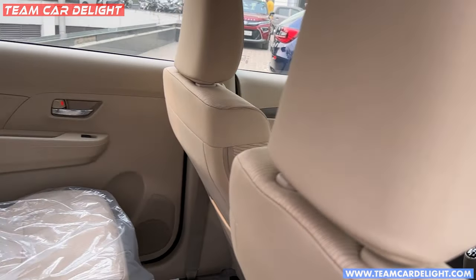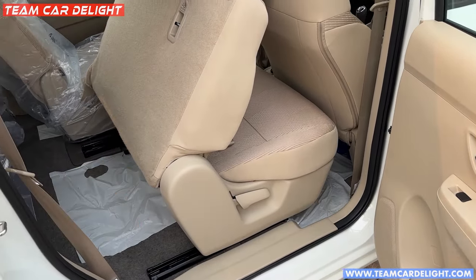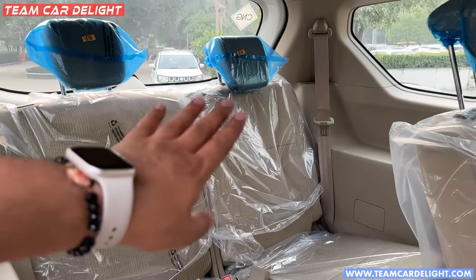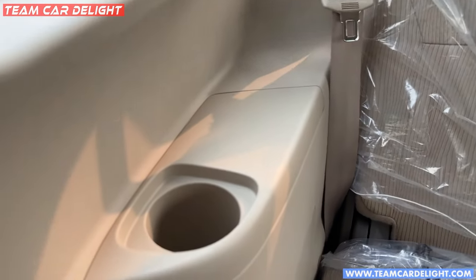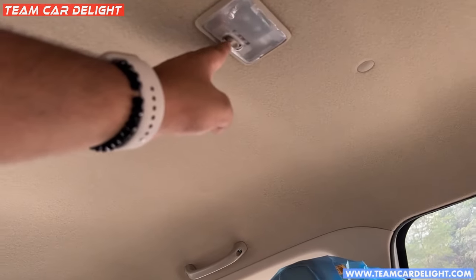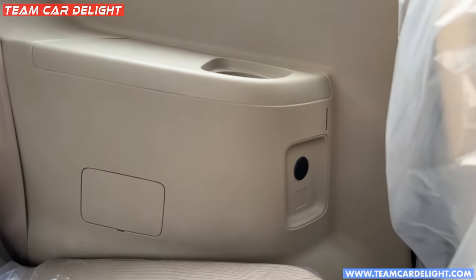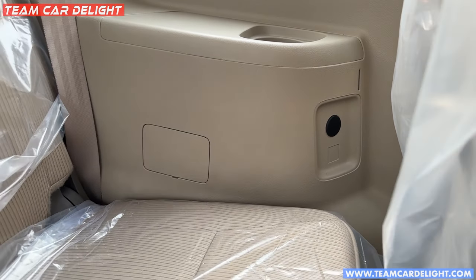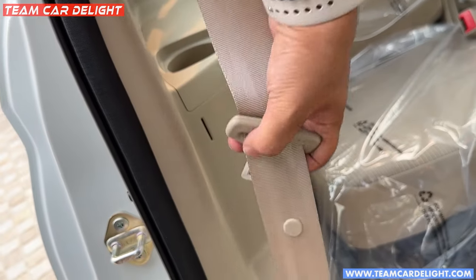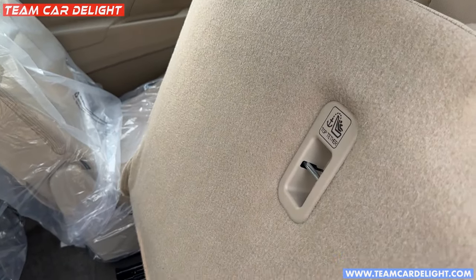Checking the third row from the front — you can fold the second row seats to get an entry passage. The third row has two seats with two adjustable headrests, bottle holder space, and a lamp. There is no socket in this model in the third row, though you can add one aftermarket. ISOFIX mounts are also provided in the third row.